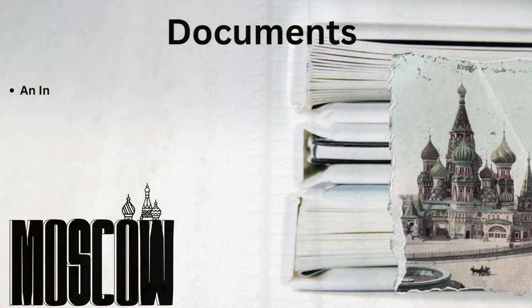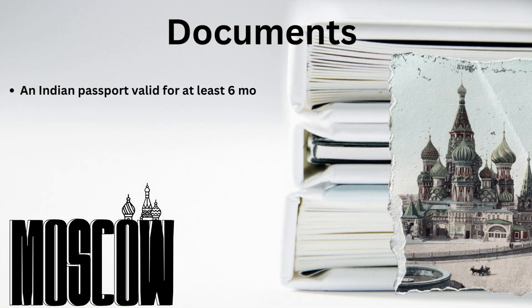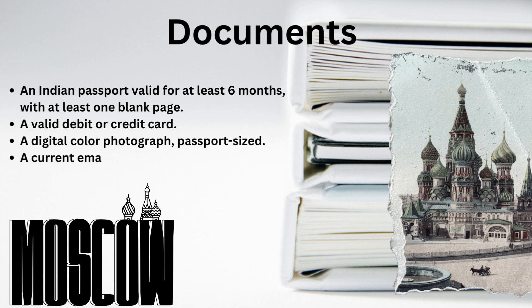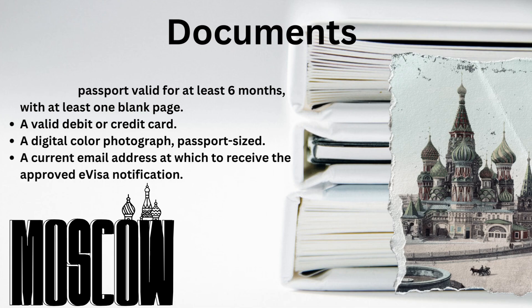Documents required to process the e-visa: an Indian passport valid for at least six months with at least one blank page, a valid debit or credit card, a digital color passport-sized photograph, and a current email address at which to receive the approved e-visa notification.